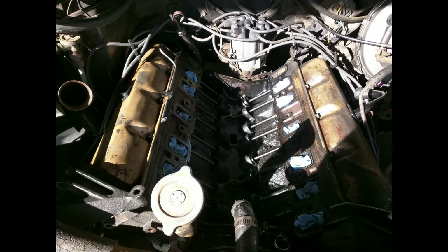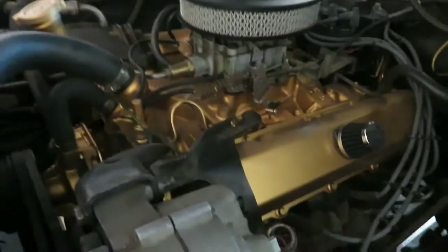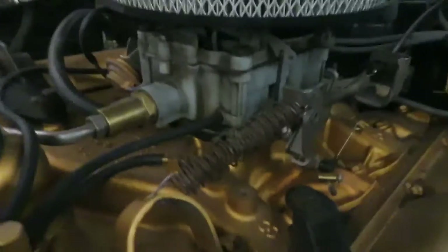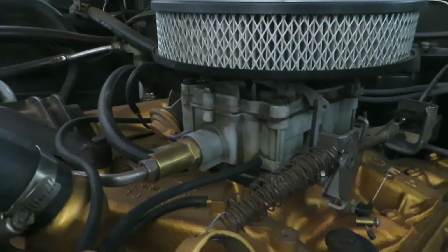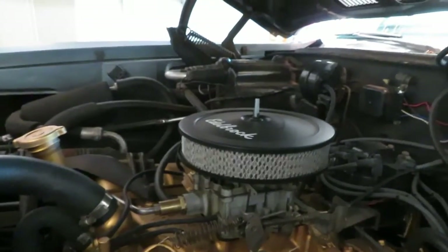I had to change the air cleaner. I have the stock air cleaner but couldn't use it with the HEI — it doesn't clear. So I got a riser. I need to get that hooked up to the Quadrajet — this is the original four-barrel Quadrajet for this car. The numbers on the side actually say it's for a '68 Oldsmobile, which is pretty cool.